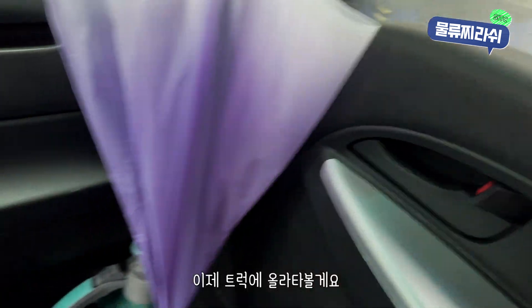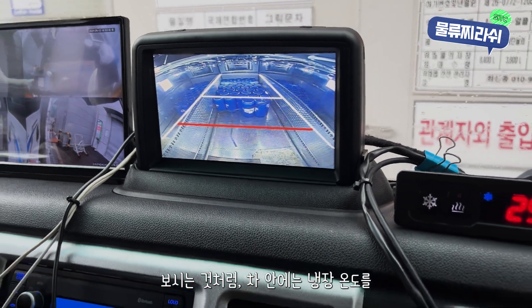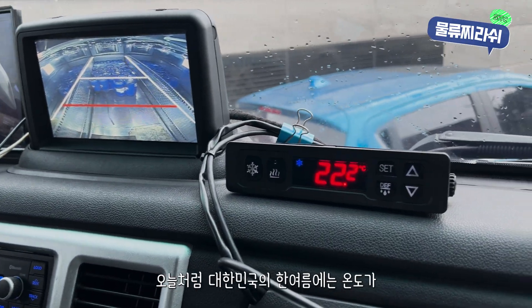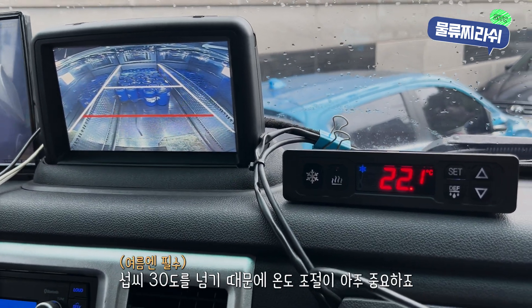Now, let's get into the truck. Wow, it's quite high up here. Inside, we have a temperature monitoring system that tracks the internal temperature of the cargo in real time. This is especially important today because we're in the middle of a hot Korean summer, and the temperature outside is over 30 degrees Celsius.